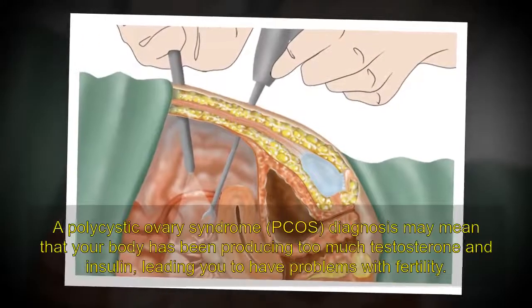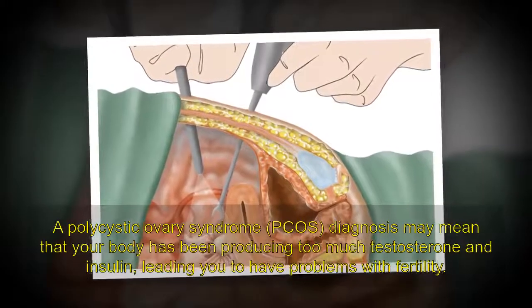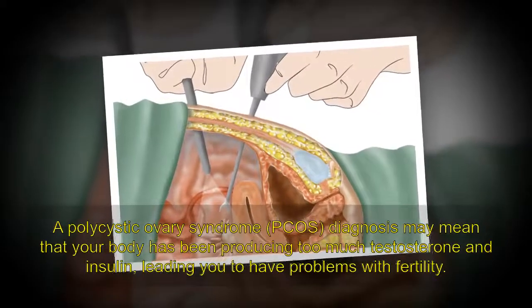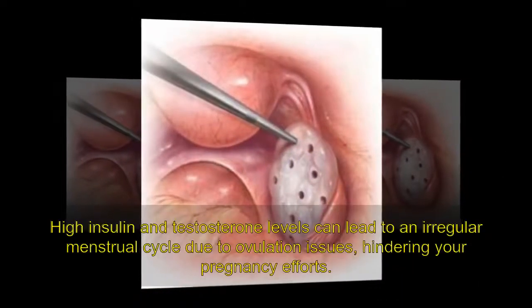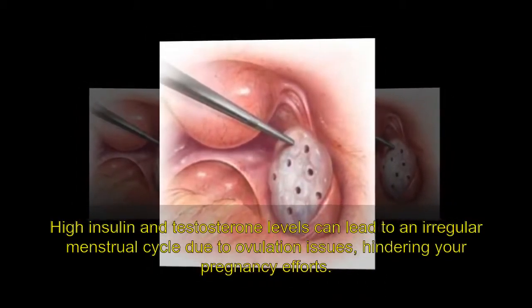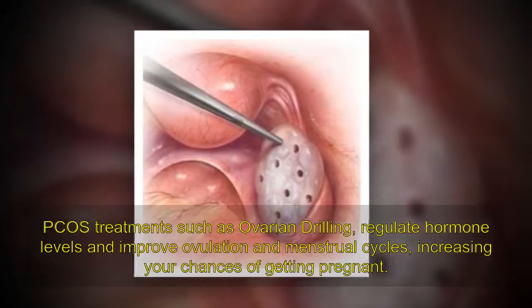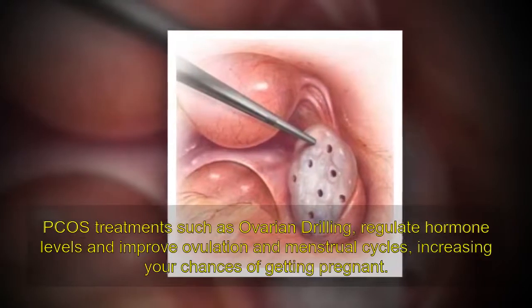A polycystic ovary syndrome, PCOS, diagnosis may mean that your body has been producing too much testosterone and insulin, leading you to have problems with fertility. High insulin and testosterone levels can lead to an irregular menstrual cycle due to ovulation issues, hindering your pregnancy efforts. PCOS treatments such as ovarian drilling regulate hormone levels and improve ovulation and menstrual cycles, increasing your chances of getting pregnant.